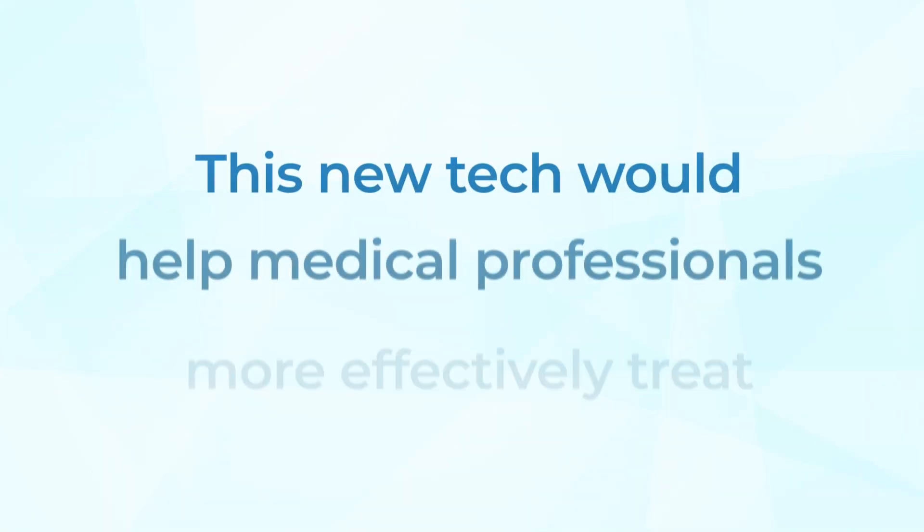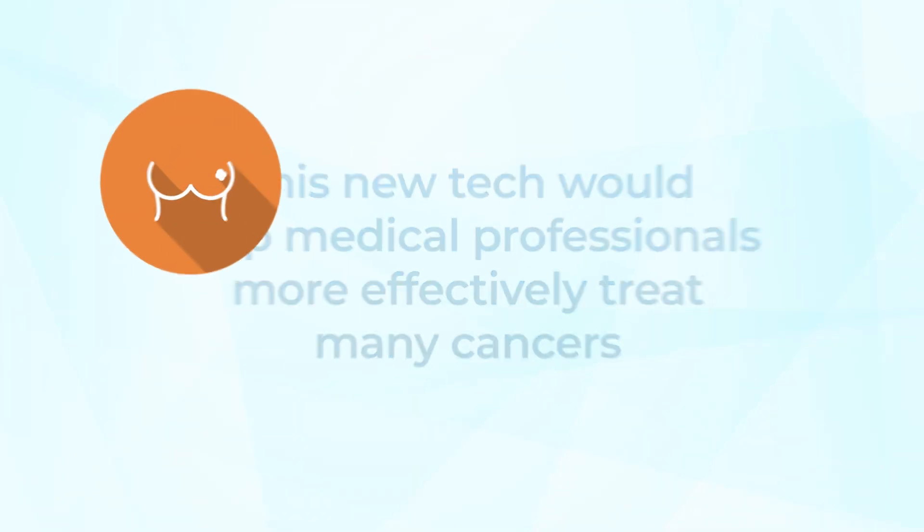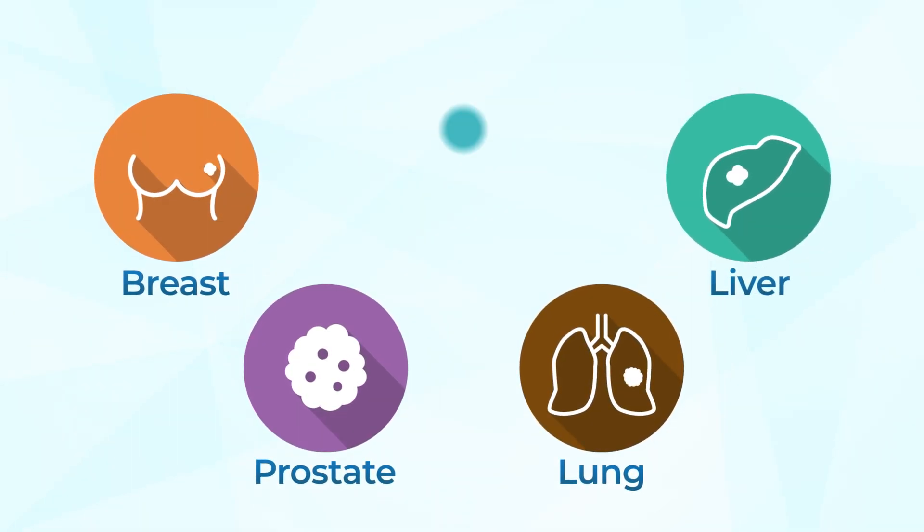This new technology would help medical professionals more effectively treat many cancers, such as breast, prostate, lung, liver, and head and neck tumors.